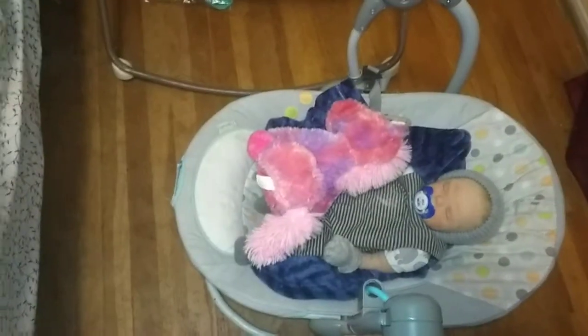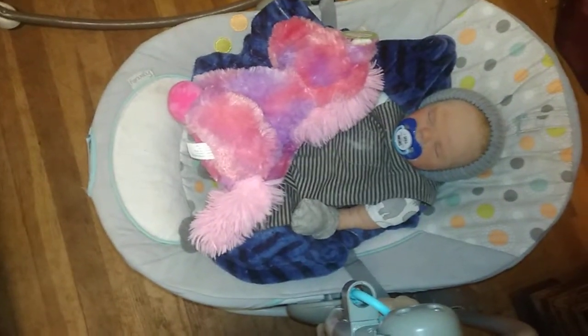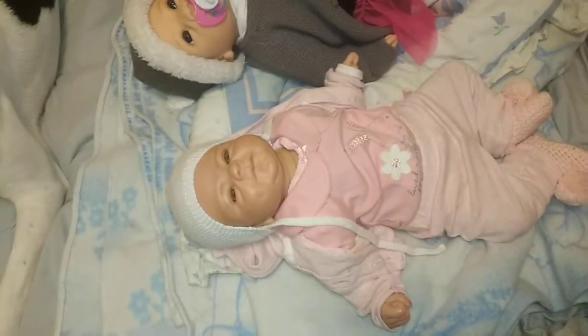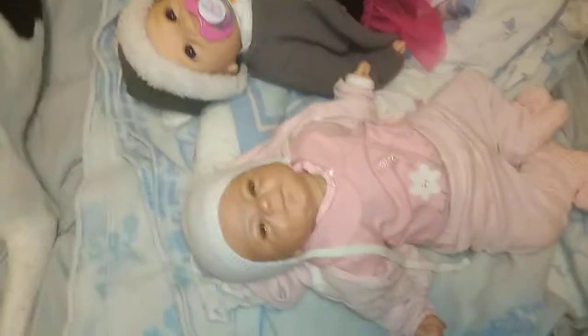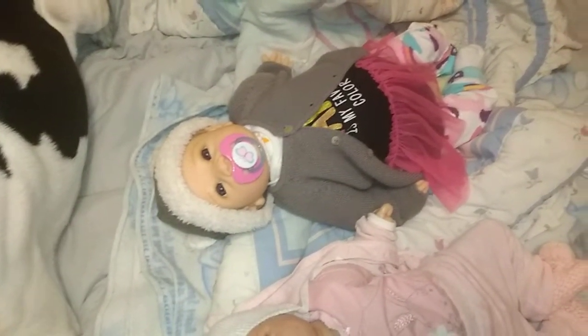Thank you guys for watching. Here's another look at the babies. Ignore my floor. Isn't he cute? I just realized when I got him out, I hadn't changed him in a year. He's been sitting in a blanket in my closet for a year. Can you believe that? And my girls. And then, of course, these two. I think Donna looks so cute. Claire looks pretty cute, too. I gave Claire a new body, so she looks a little better. I still want to make her a cuddle body.